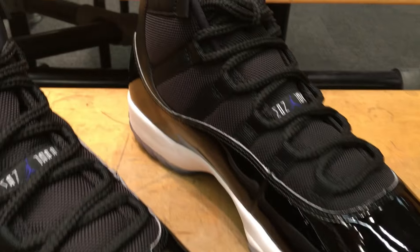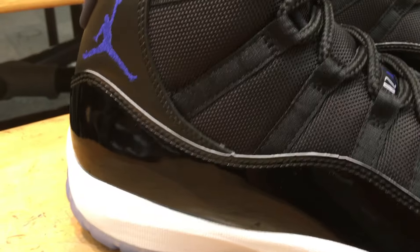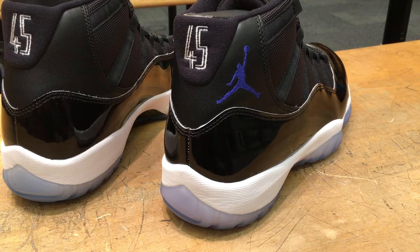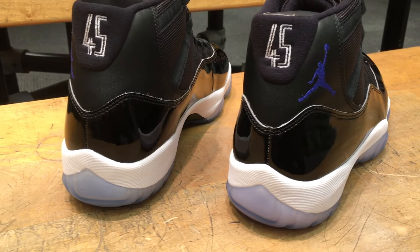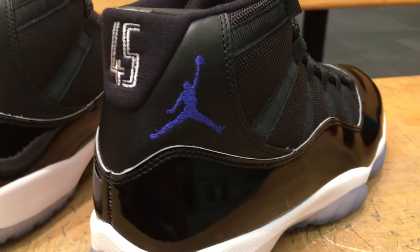A lot of people are complaining about the leather cut and all that stuff. Sorry if I sound sick, which I am. These released on December 10th for $220. Make sure you guys put those raffle tickets in, man.